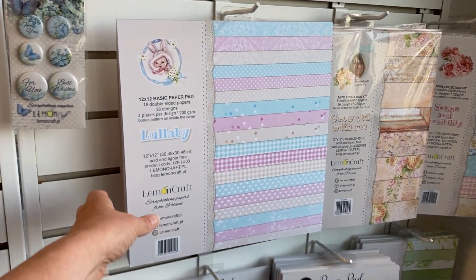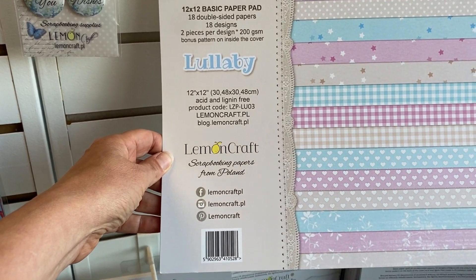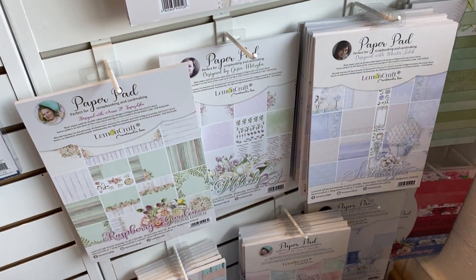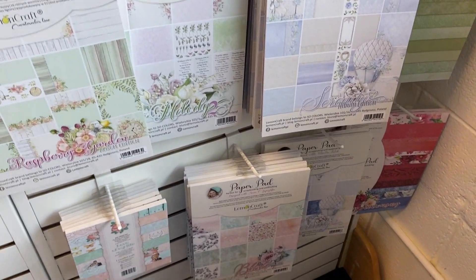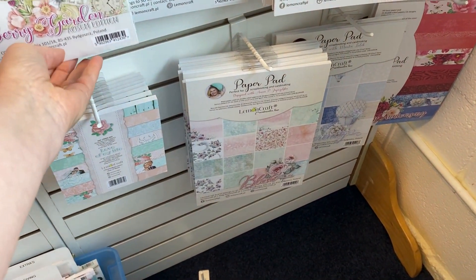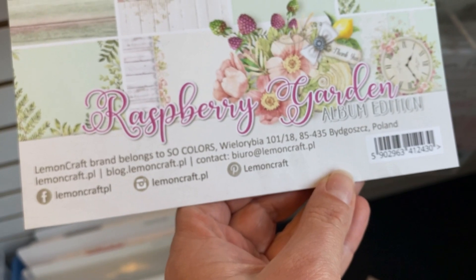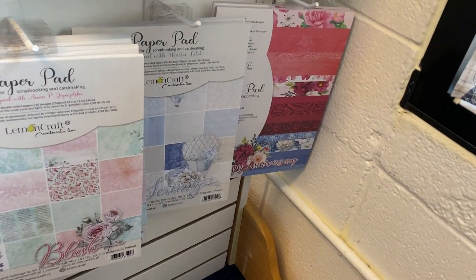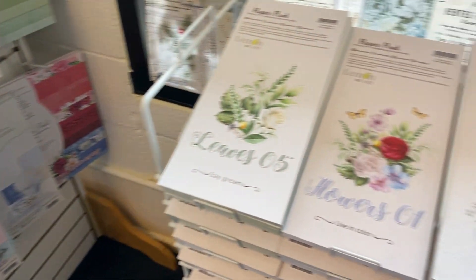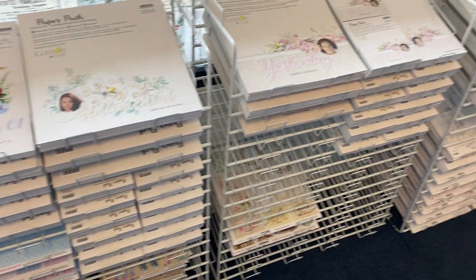This brand is called Lemon Craft and it's from Poland. Are you familiar with this? Have you seen it? There's a lot of it in this store so I'm going to show you a whole bunch of it and different lines. I wasn't sure what I was going to do with them but they were so cute. A lot of different color palettes — really pastel-y soft stuff for those of you who like a lot of girly. Really really nice. So Raspberry Garden with some pink and touches of yellow. And then there's one in the corner — I believe it's called Serenity. Then look at all this — it's all Lemon Craft. Loose sheets, big pads, tons of it.